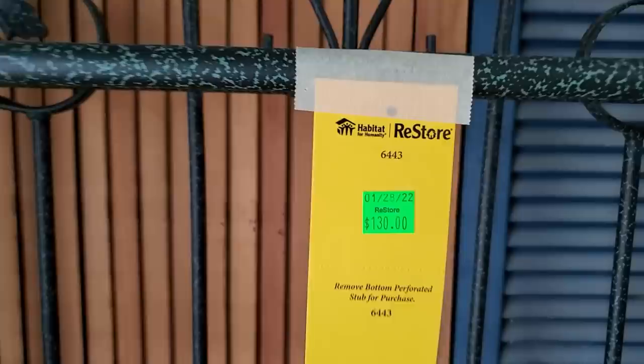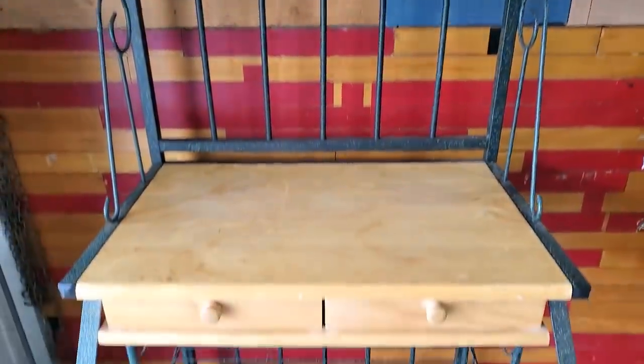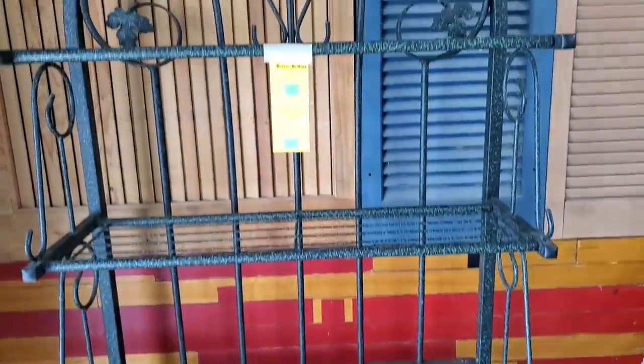So we started out, we found this baker's rack for $130. Some of the prices were a little higher than my local Habitat ReStore, but then they had some good deals on other things. You guys will have to let me know how it is at your Habitat store.